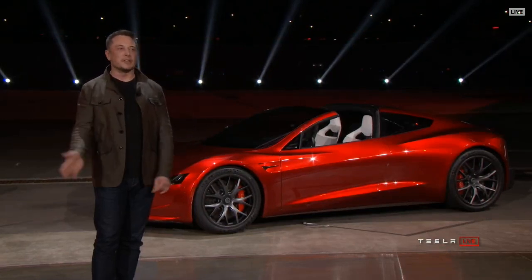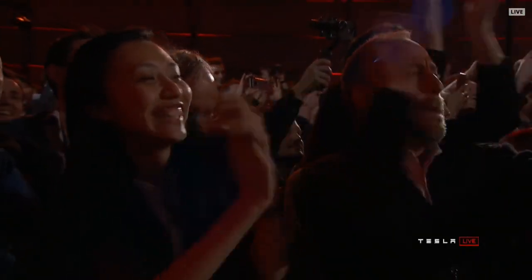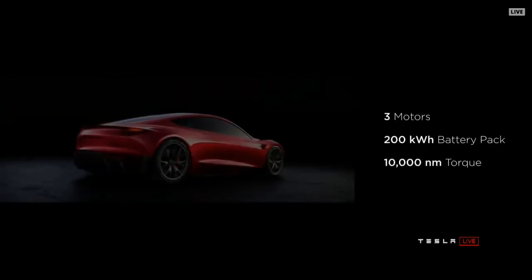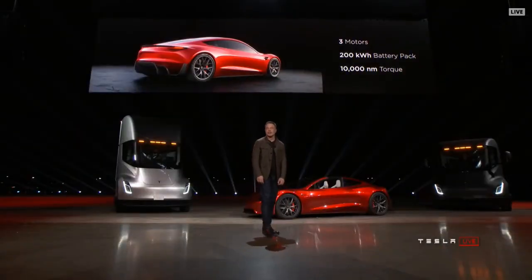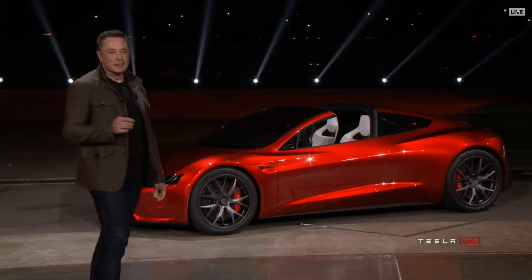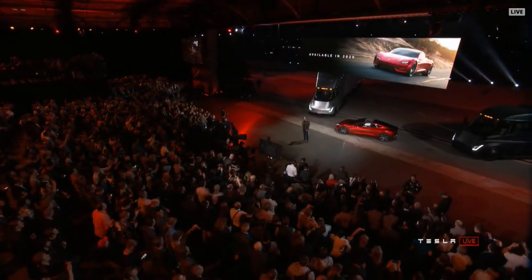The point of doing this is to give a hardcore smackdown to gasoline cars. It's all-wheel drive — one motor in the front, two on the rear, with torque vectoring. 10,000 newton meters of torque. If you know what that means, it's just stupid. It's also a four-seater — a two-plus-two. You can't put giant people in the rear seat. I'm expecting this to be available in 2020.